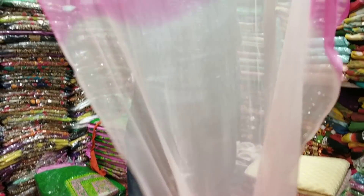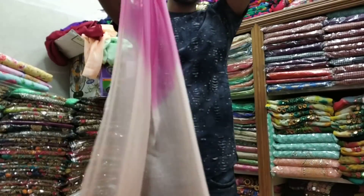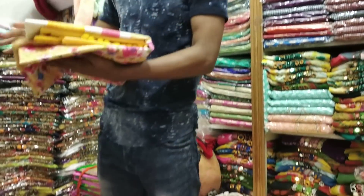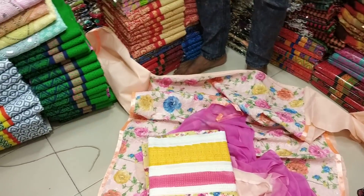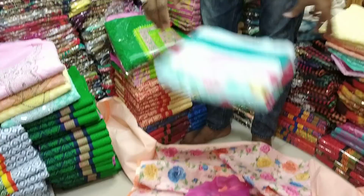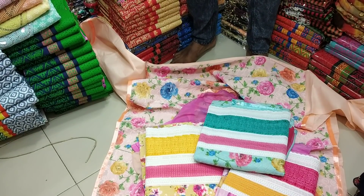The price is $85. This is a yellow color, pink color, and this color. This is a very nice color.